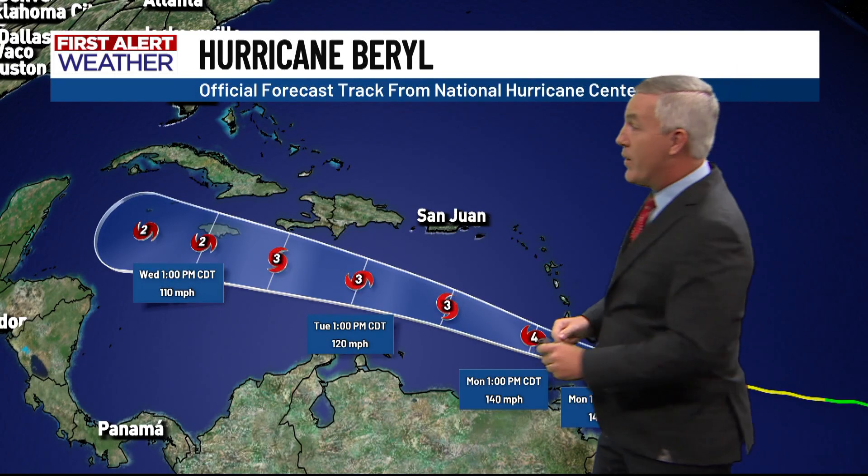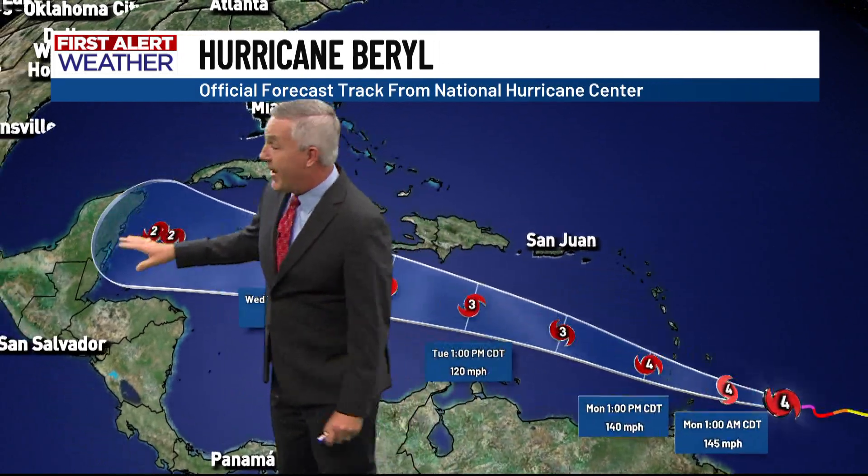You can see the numbers dropping down on the storm system. There is expected to be more wind shear that this hurricane deals with as it moves through the Caribbean toward the Yucatan, so it is likely to decrease in strength somewhat. Still, it could remain a category two hurricane at landfall somewhere along the Yucatan.